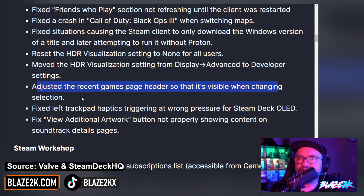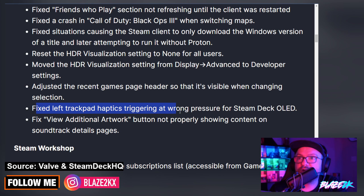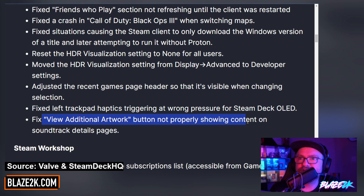They adjusted the recent games page header so that it's visible when changing selection. They fixed left trackpad haptics triggering at the wrong pressure for the Steam Deck OLED — interesting, I have a Steam Deck OLED as you know. And they fixed a few additional artwork not properly showing content on the soundtrack details pages.